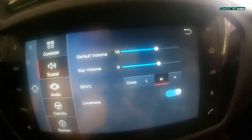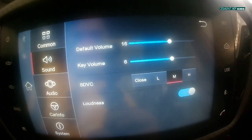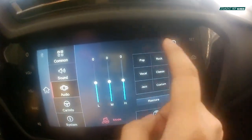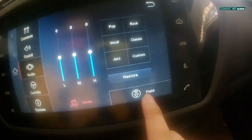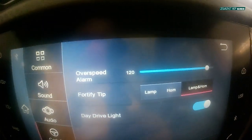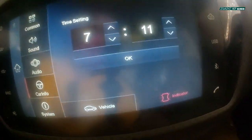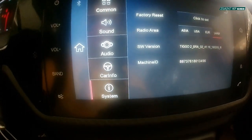Going to the sound menu, here are your sound settings — default volume, key volume, SDVC, and your loudness. Going to audio, you can adjust your equalizer settings. Under car info, you can adjust your overspeed alarm, 45-tip, day drive light, time setting, and your system.